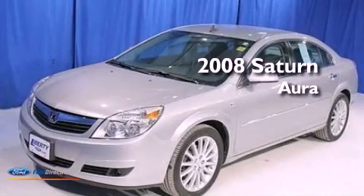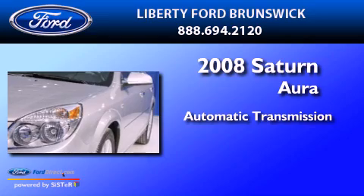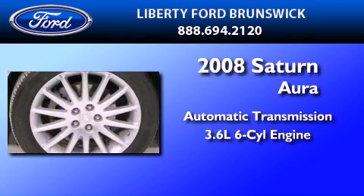This is a 2008 Saturn Aura. This four-door sedan has an automatic transmission and a 3.6 liter V6.